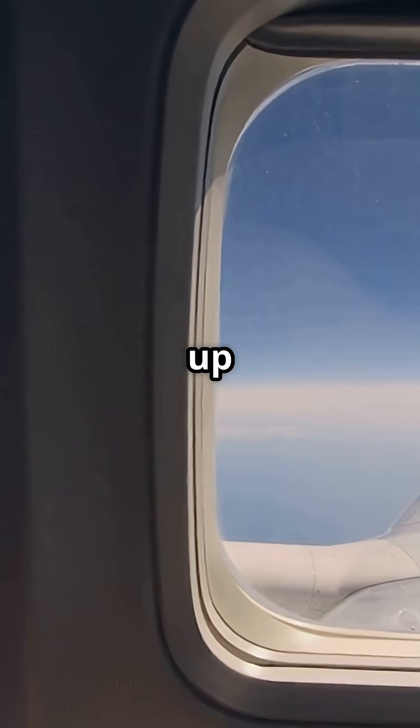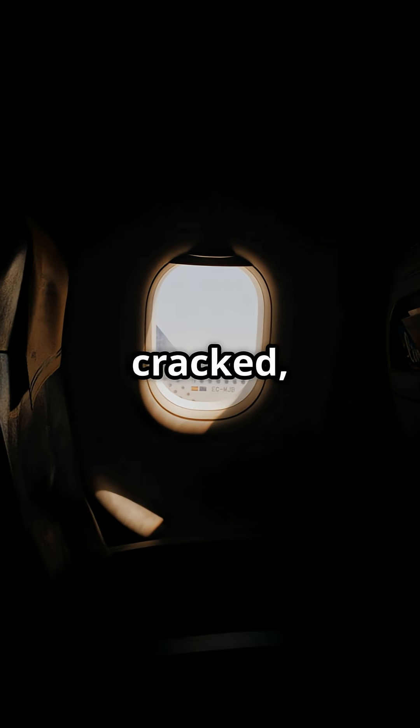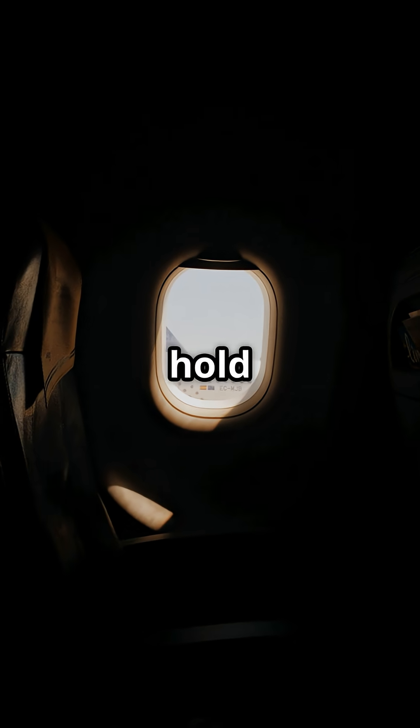It even stops moisture fogging up your view. If the outer pane ever cracked, the middle pane would still hold pressure.